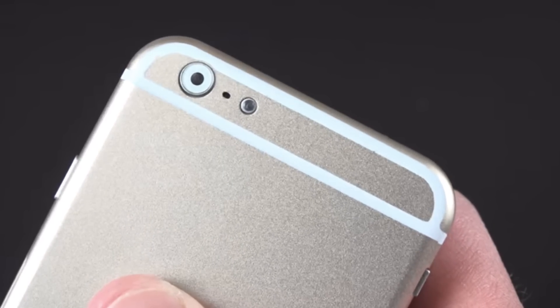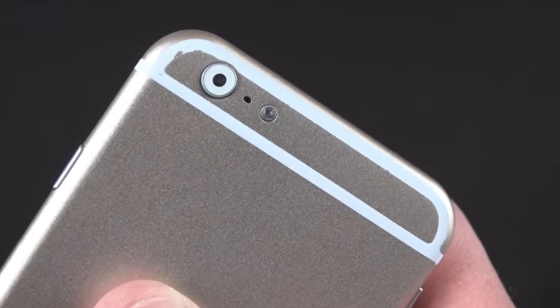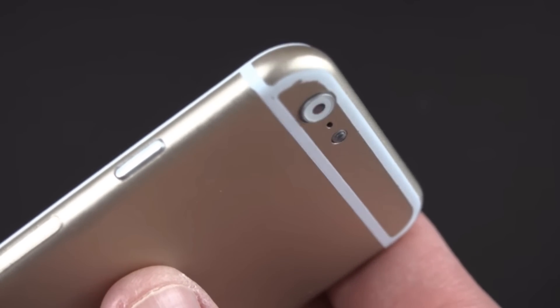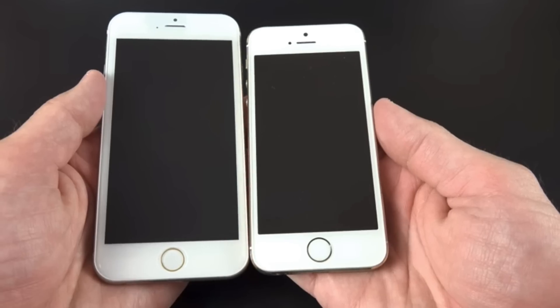The iPhone 6 might come with an 8-megapixel camera, however with a larger sensor. This is still an area of mystery, as we don't have anything conclusive just yet about the front and rear-facing cameras of the iPhone 6.